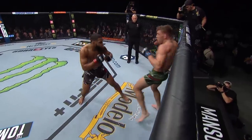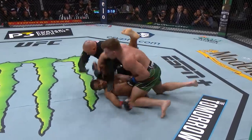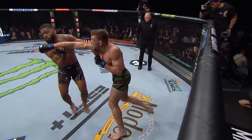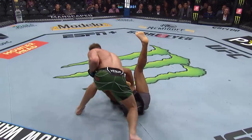There we go — Giles, good shot! Huge right hand, and Duplessis has knocked out Trevin Giles. Wow. South Africa is officially on the map now.